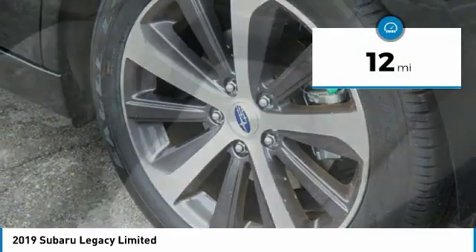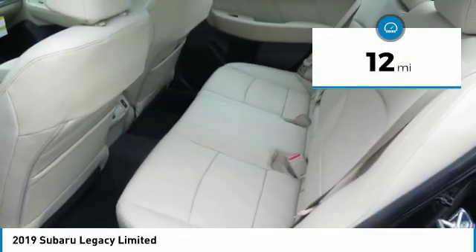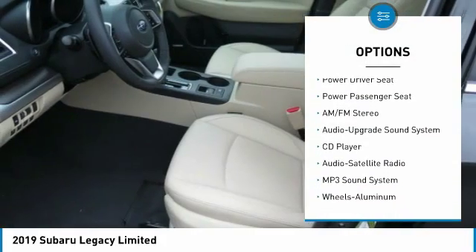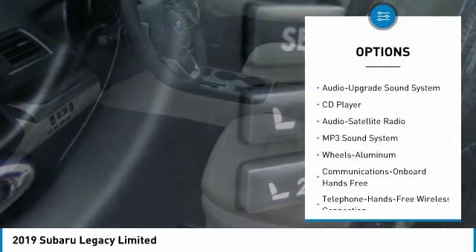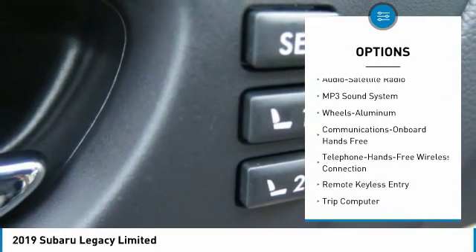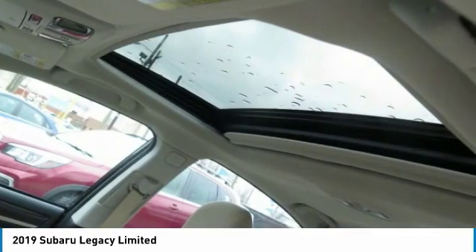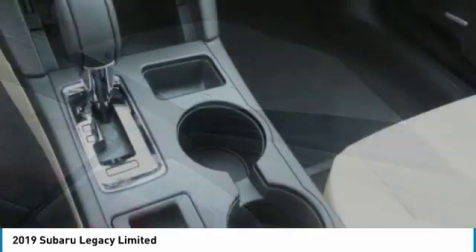This vehicle has less than 100 miles. Here are some of this vehicle's great options: traction control, all-wheel drive, power passenger seat, anti-lock braking system, Bluetooth wireless data link for hands-free phone, air conditioning, power steering, HomeLink garage door opener, floor mats, cruise control.